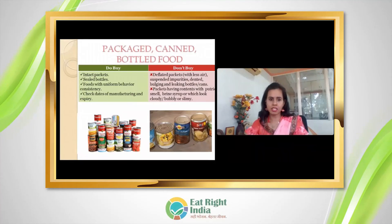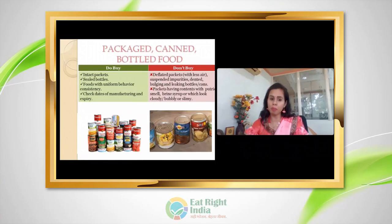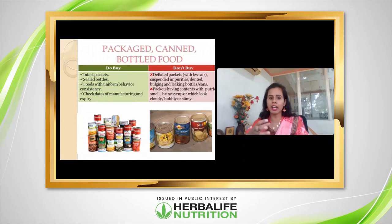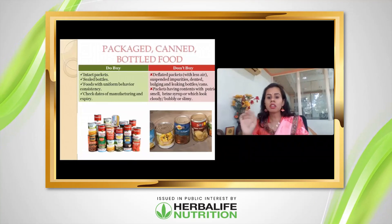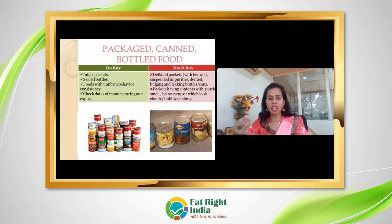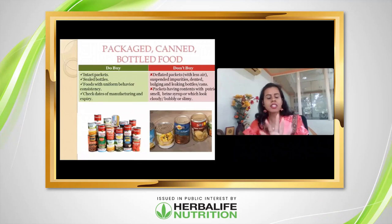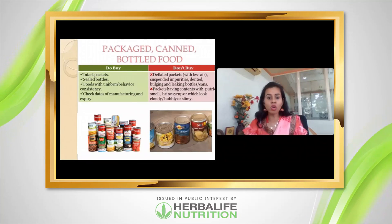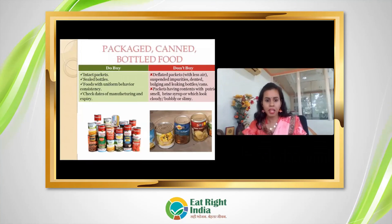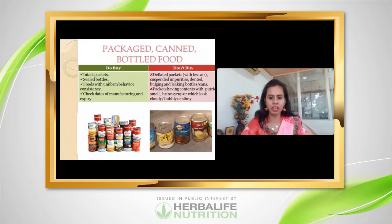For packed cans and bottles, ensure there is no spillage, bubbling, or bulging. If a can is swollen or bulging, do not buy it — this means the product inside has spoiled. Always check manufacturing date and expiry date on cans.